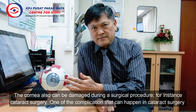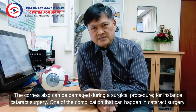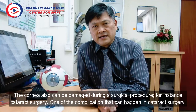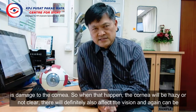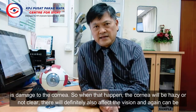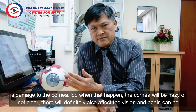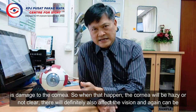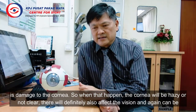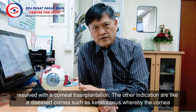The cornea can also be damaged during a surgical procedure, for instance cataract surgery. One of the complications that can happen in cataract surgery is damage to the cornea. When that happens, the cornea will be hazy or not clear, which will affect the vision. That can also be resolved with a cornea transplantation.